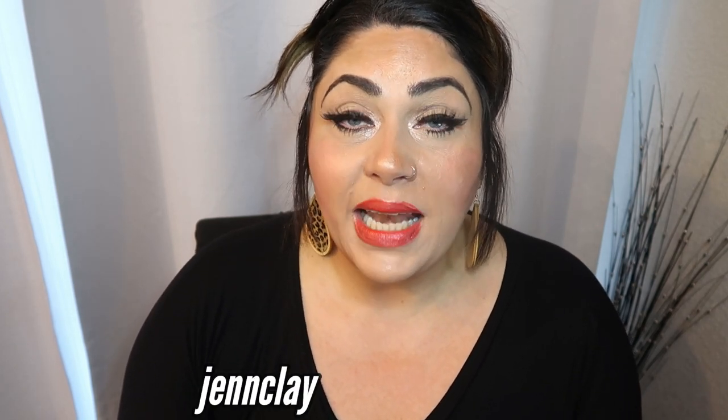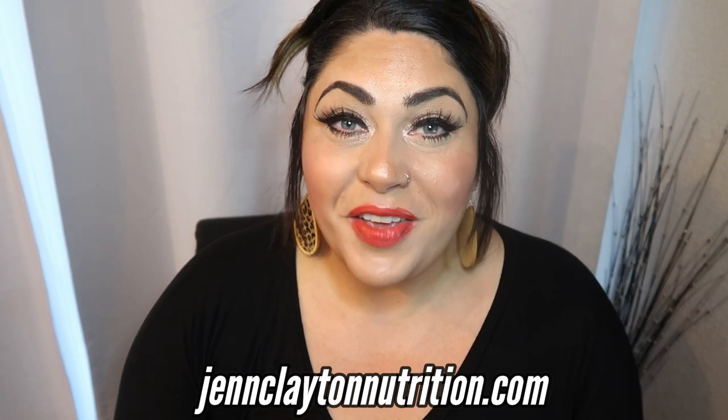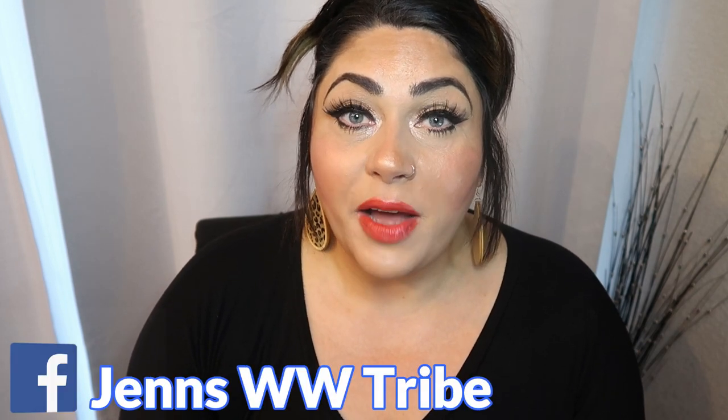Before we jump into today's video, if you're new, subscribe and turn your notification bell on so you're notified when new videos are uploaded. Also make sure you thumbs up this video if you appreciate genuine, honest reviews of products and whether or not you should spend your hard-earned money on them. Check out the description box down below for my nutrition coaching website — I have everything from macro and calorie calculation to one-on-one coaching and group coaching. I'm also going to link all of the Truly Beauty products in the description box, as well as a discount code if you want to try them out. We also have a Facebook group with 17,000 amazing supportive members and we'd love to have you.